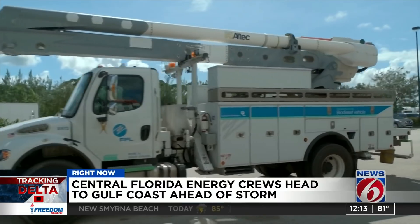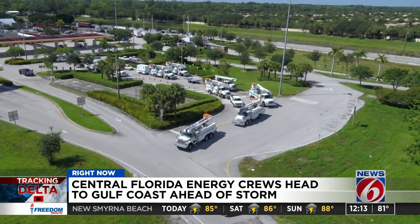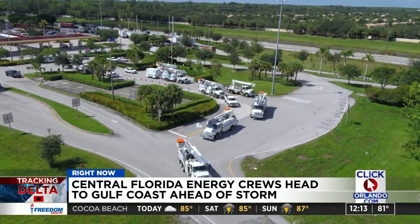Florida Power and Light deployed dozens of crews last night, adding that having boots on the ground before a storm is the fastest way to restore power. This is our job. This is our time to shine. This is our time to help those in need, and this is how we give back to our communities — trying to be out there to get lights on as quickly, safely, and efficiently as we can.